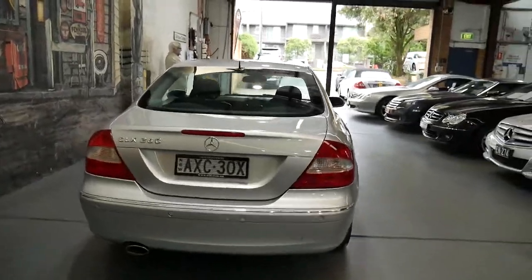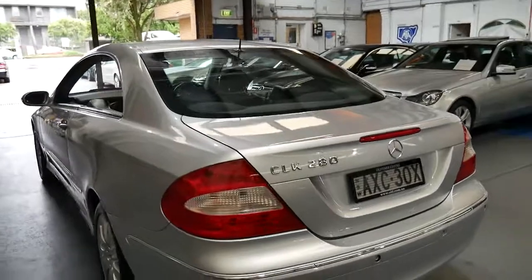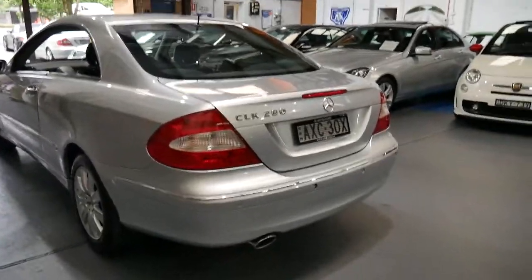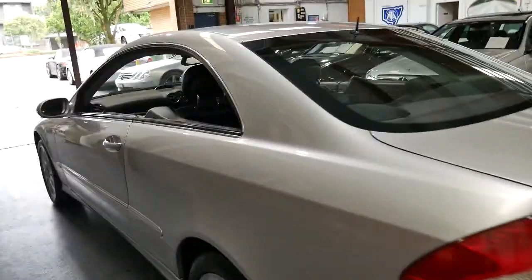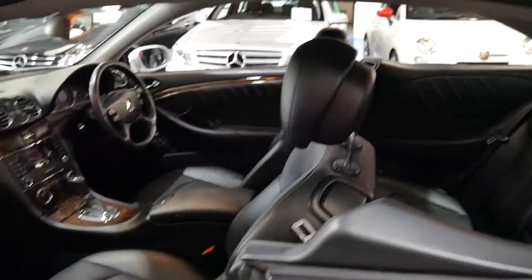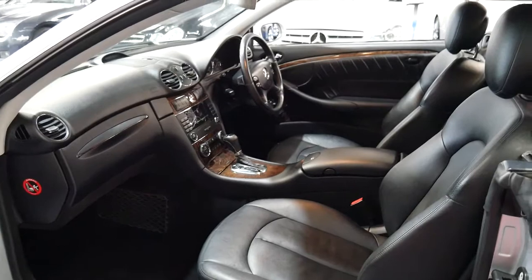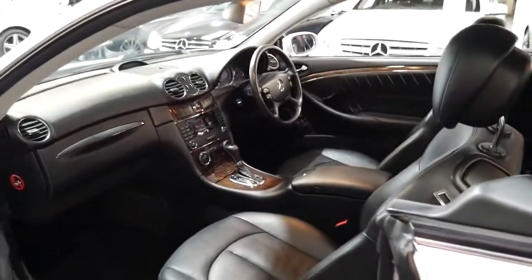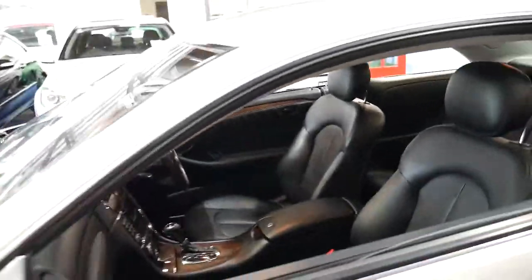I think they wanted a big difference between the 350 and the 300, which is why they call it a 280, so that people felt like they were getting a lot more value getting a car with a slightly bigger engine. Because it's the Elegance, it's got timber. Looks like it's been serviced pretty well with mainly the same service centre all the way through.